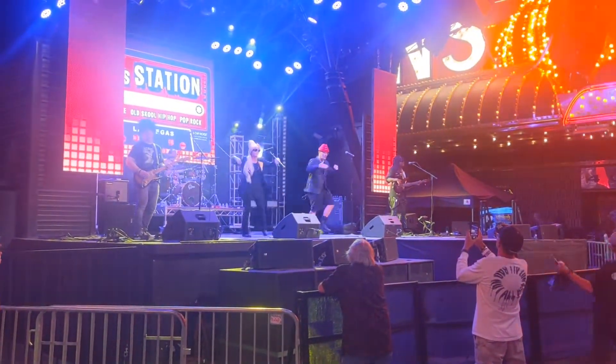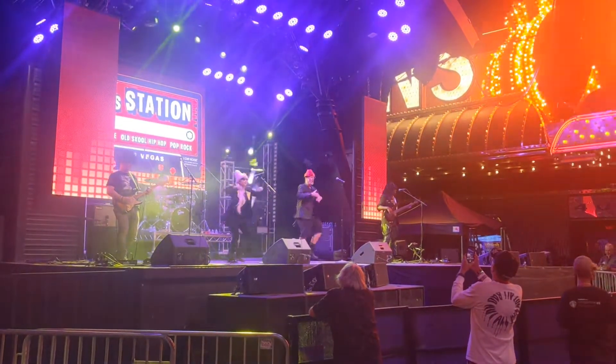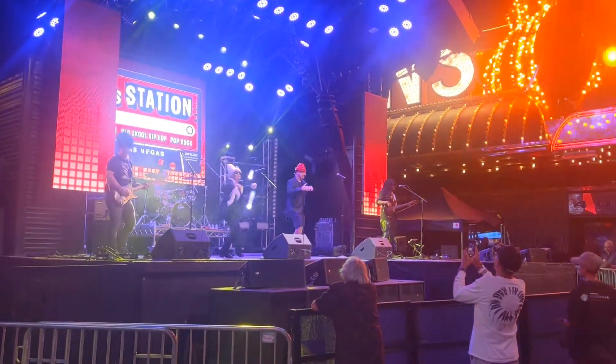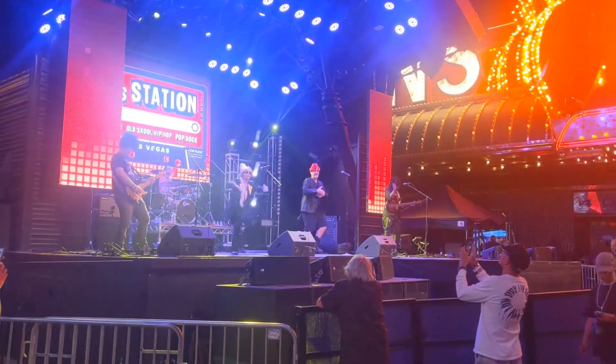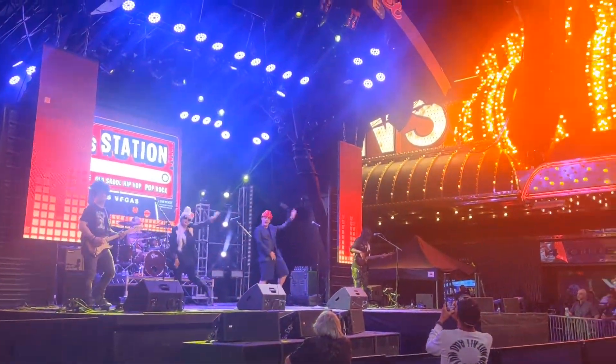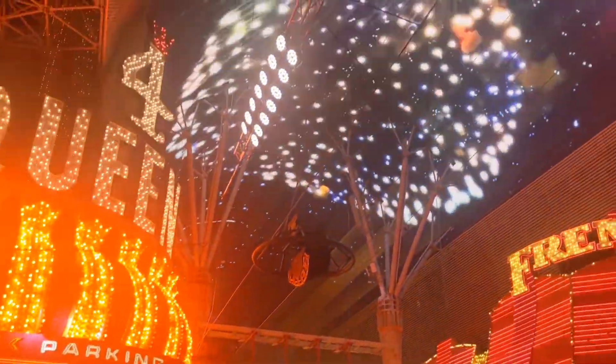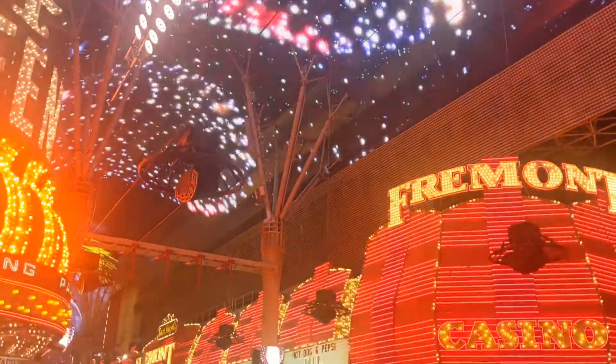Thank you so much for watching, everyone — we hope you enjoyed this video. Here's a small clip of what's in store for the next video: Vegas off the strip. This is a small clip of Fremont Street with all the bands in action and the lights above. Stay tuned for the next video and don't forget to subscribe, subscribe, subscribe. We'll see you next time — everyone take care, bye!